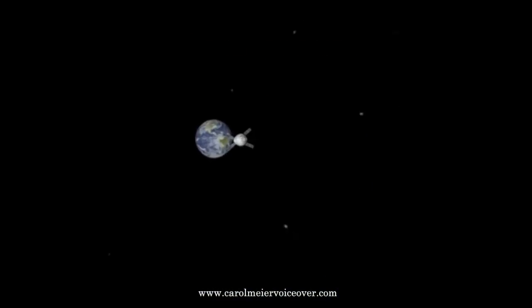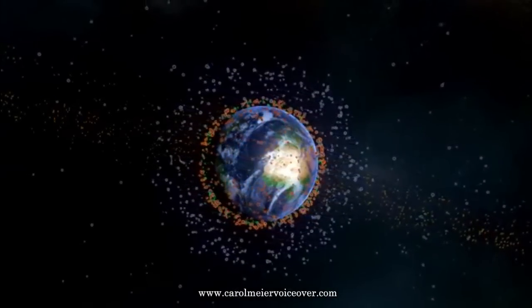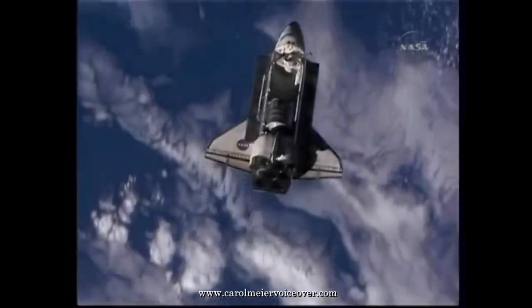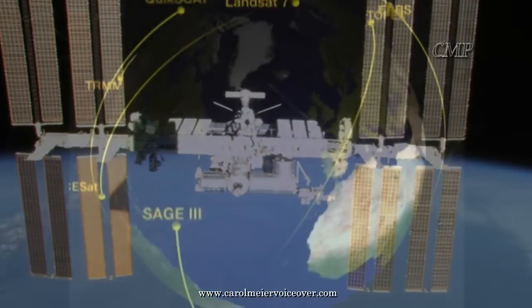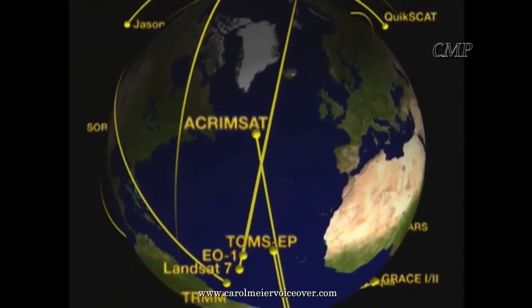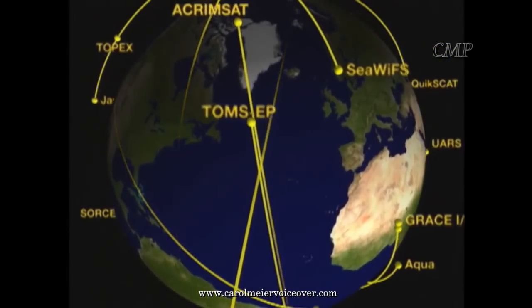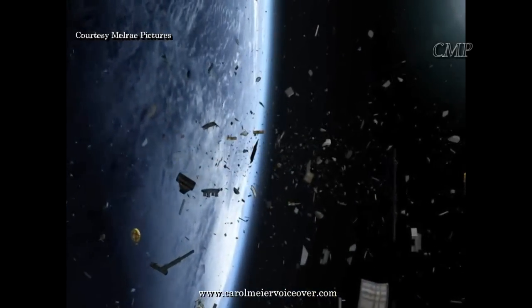Humans have not ventured into space beyond low Earth orbit since man's landing on the moon. Low Earth orbit is an orbit around the Earth with an altitude ranging from 160 kilometers to 2,000 kilometers above the Earth. It is where the space shuttle flew and the International Space Station now flies, where spy satellites, Earth observing satellites, the Hubble telescope, and many communication satellites fly. It is also where most of the space junk is located.